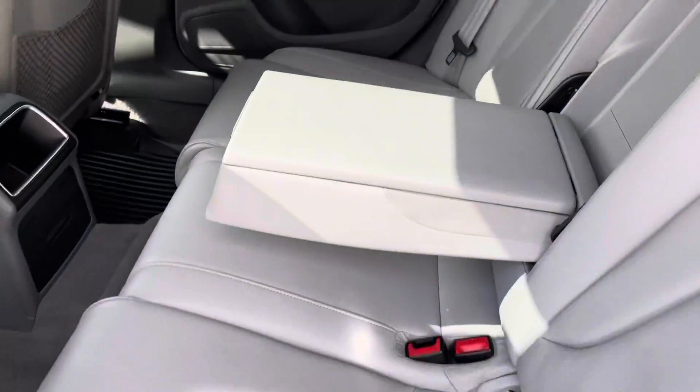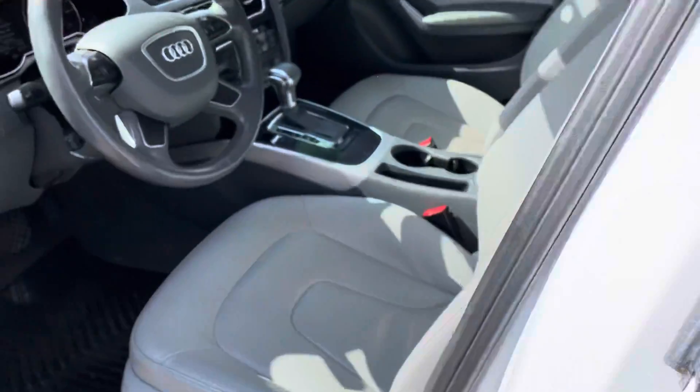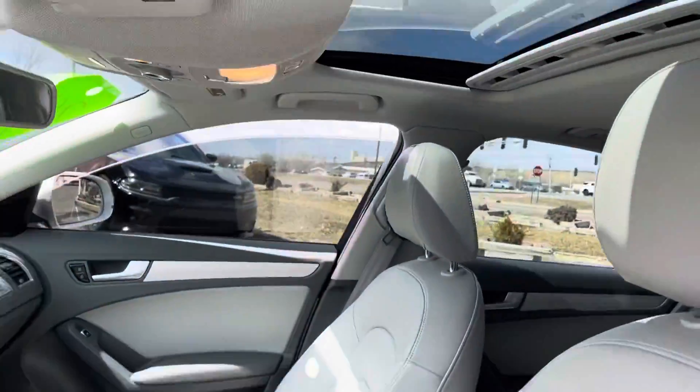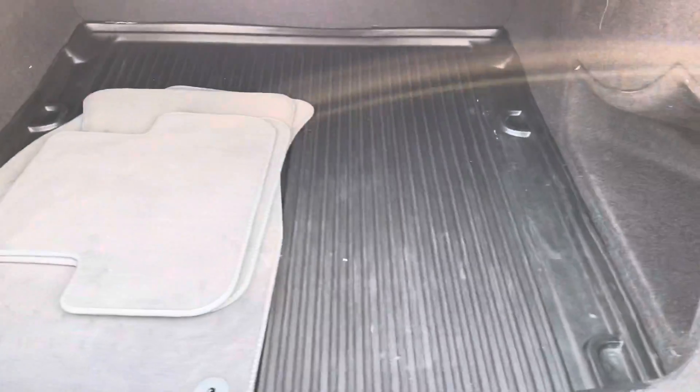Inside, gray leather. It's got two sets of four mats — the rubber for the wintertime and then the fabric for the summertime. I'll show you the trunk space. Overall condition of the vehicle is really nice, as you can see.